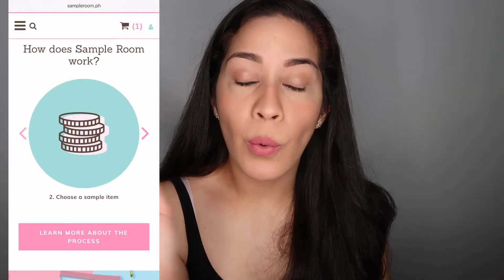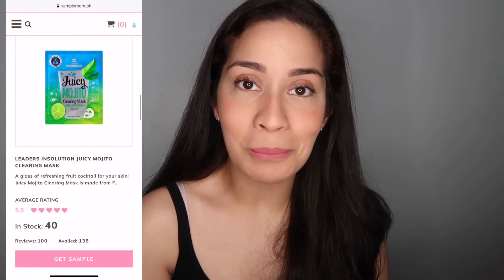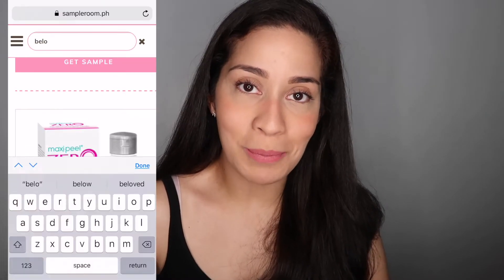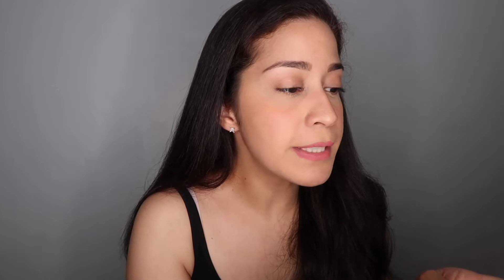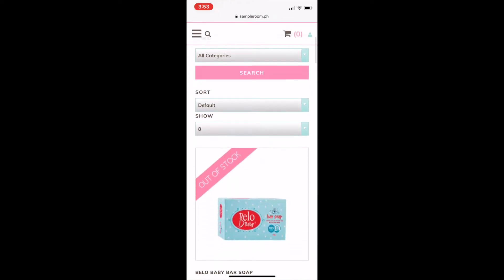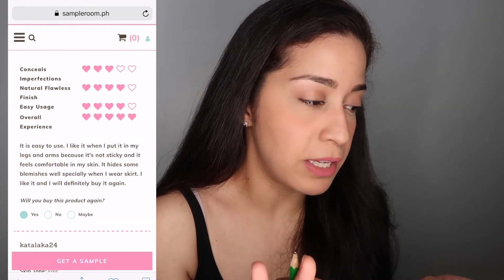I'll show you a screenshot here of how I purchase my free sample product from sampleroom.ph. As you can see, you can start choosing your sample products and search using the search button. Then don't forget to check out and just pay the shipping fee.